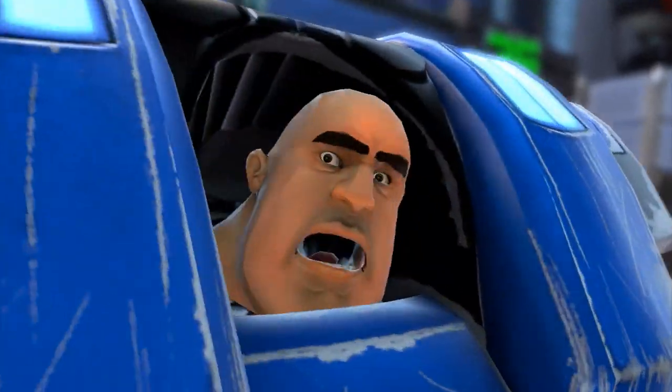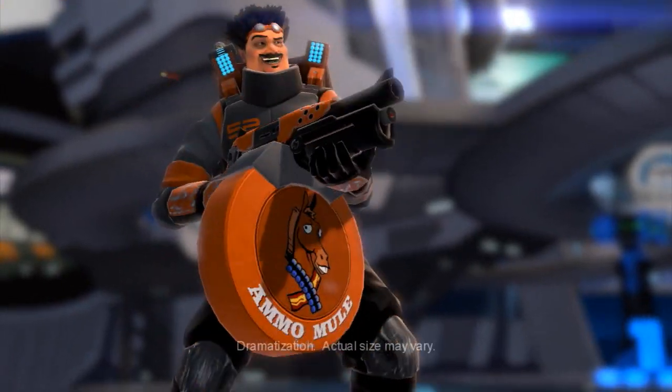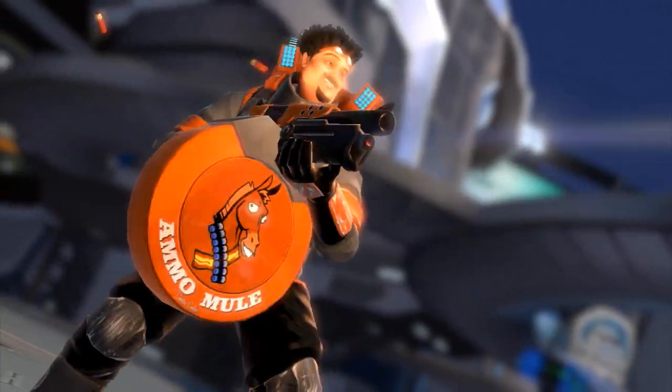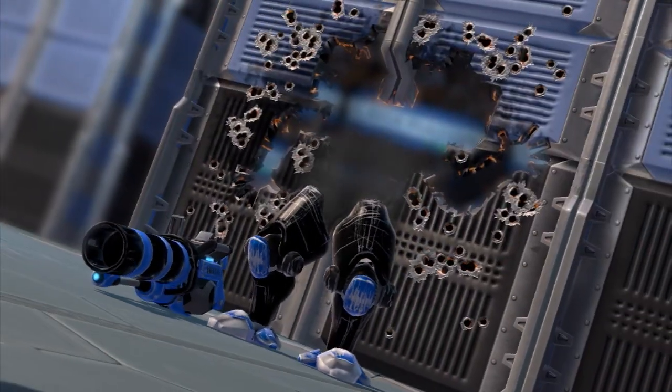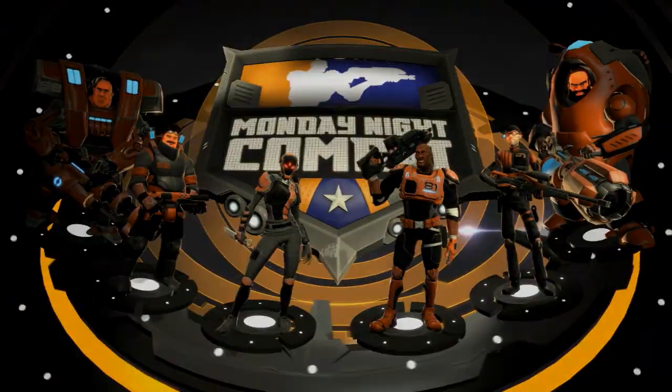Ooh, let's try that again. So soft. Ammo Mule Combo Cooler — keep your ammo cool. Official cooler of Monday Night Combat.